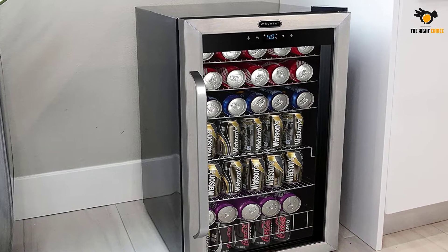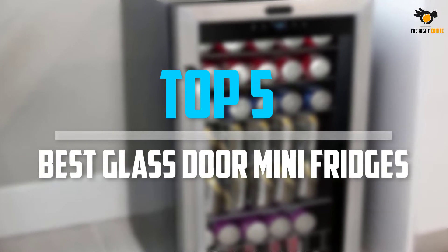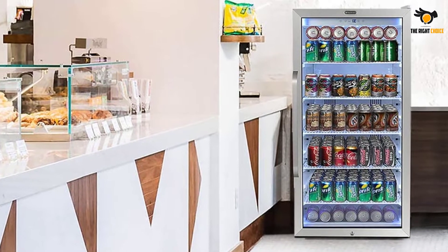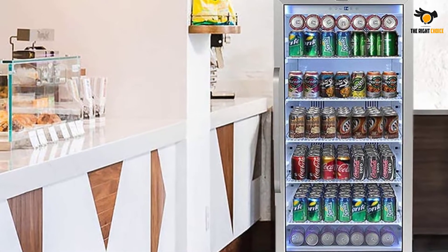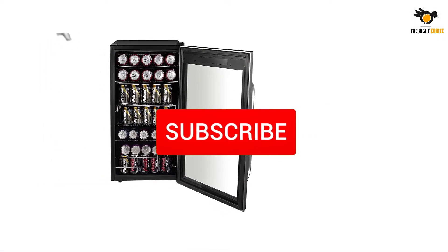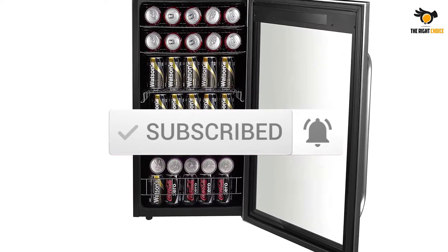What's up guys, in this video we will look at the top 5 best glass door mini fridges on the market right now. We made this list based on our personal opinion, hours of research, and customer reviews. We've considered their quality, durability, features, and more. If you want more information and updated pricing on the products mentioned, check the links in the description box below. So, let's dive into the video.